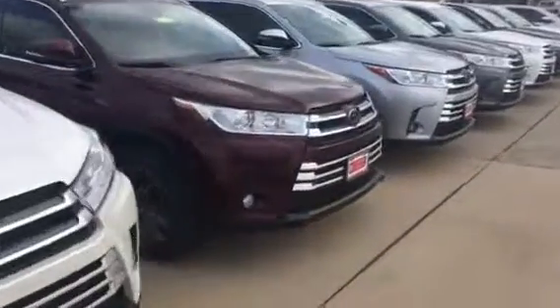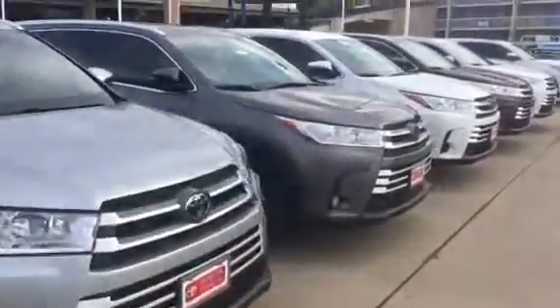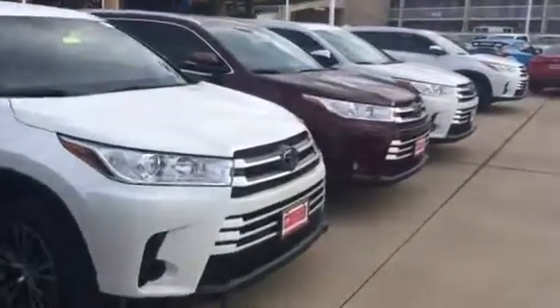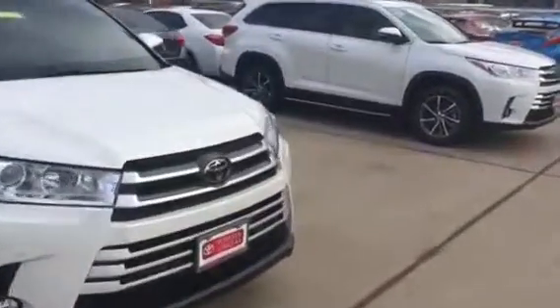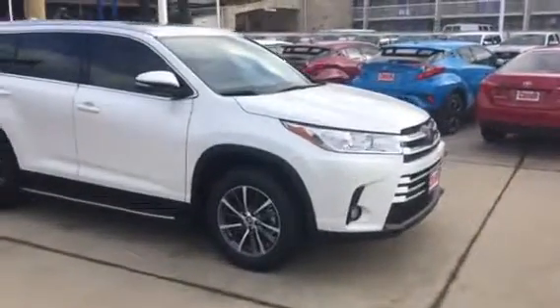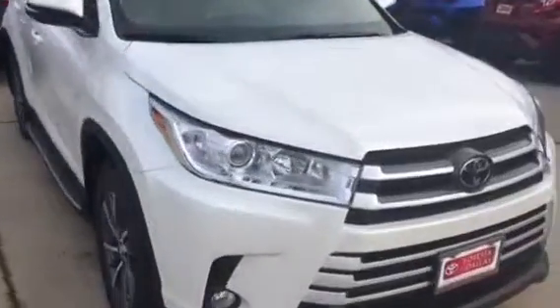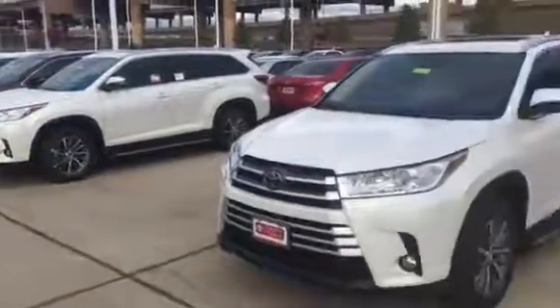Let me know which one of these colors you like so I can get you more accurate pricing and a more accurate model. My name is Omar Carrillo, 972-241-6655. This is a very popular color too — the pearl color. Give me a call, let me know. This is only a small selection. Thank you so much.